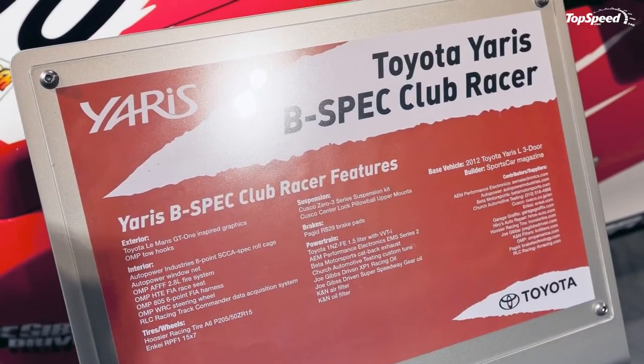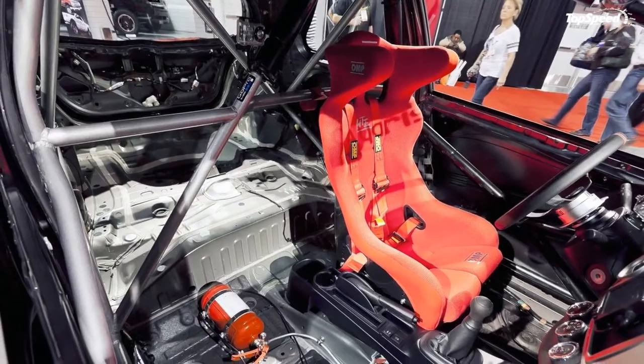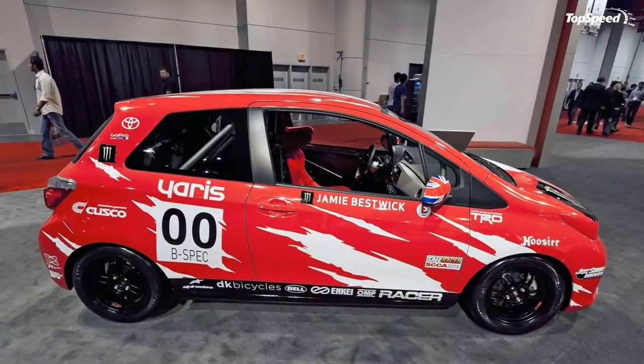But that's another discussion for another time — we're here about SEMA. It's quite funny that a car that few people have time for is being showcased at a grandiose event like SEMA. To that we have to give props to the people behind it, most notably Sportscar Magazine, the fine people responsible for building the car.